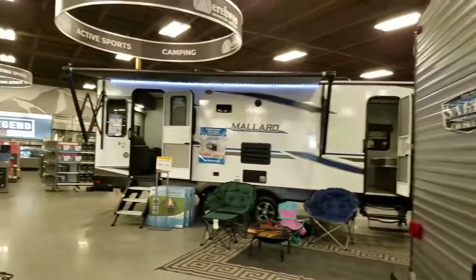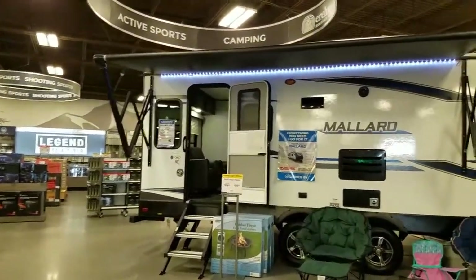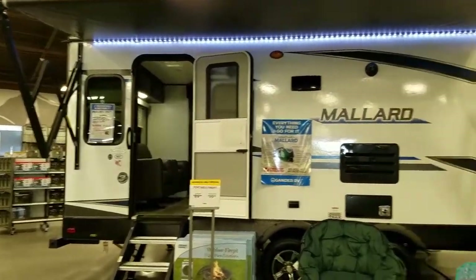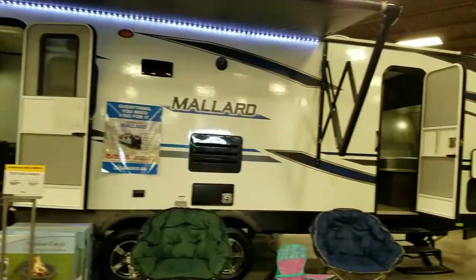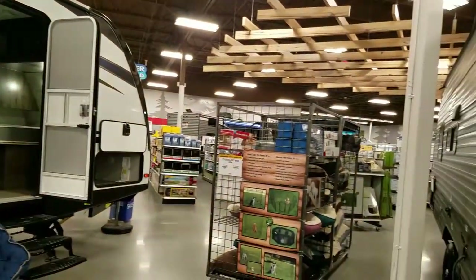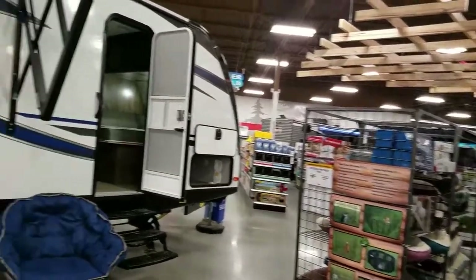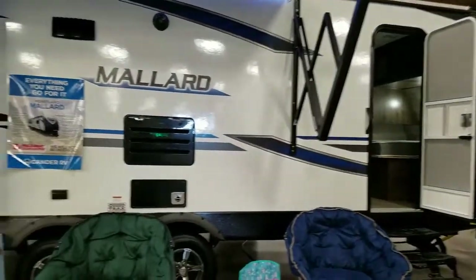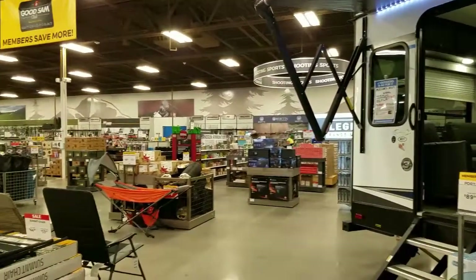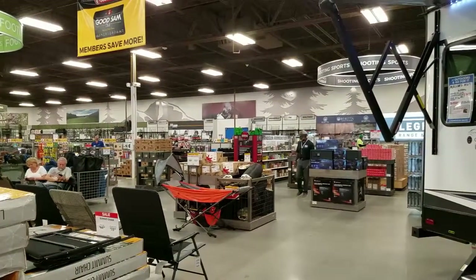Kind of takes the rough out of roughnecking, doesn't it, when you get in something like some of these. And some of the prices are not too terribly bad, but it's always a whole lot cheaper to buy a used one than a new one — you save a ton of money. But they have anything that you want. Like, they've got over a hundred RVs here. Pretty nice.